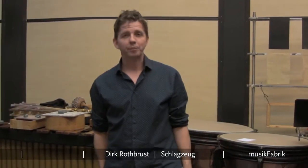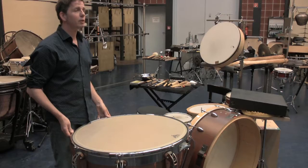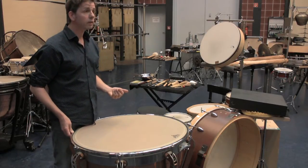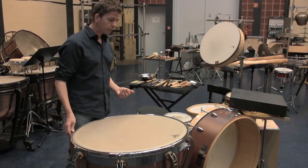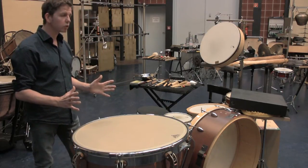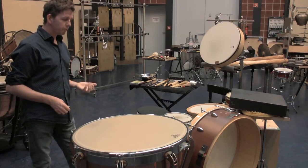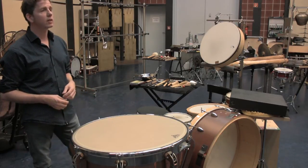Wir sind hier in der Musikfabrik. Ich bin der Schlagzeuger Dirk Rothbrust. Ich habe heute so ein kleines Set aus verschiedenen Fellinstrumenten zusammengestellt. Und davon steht nochmal die Pauke so ein bisschen im Zentrum, denn das Instrument ist für mich so am vielseitigsten von allen Fellinstrumenten.